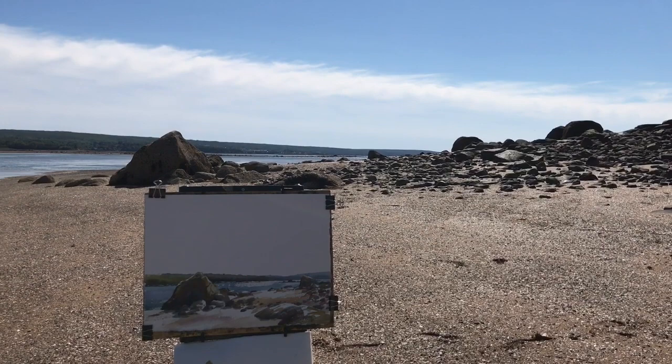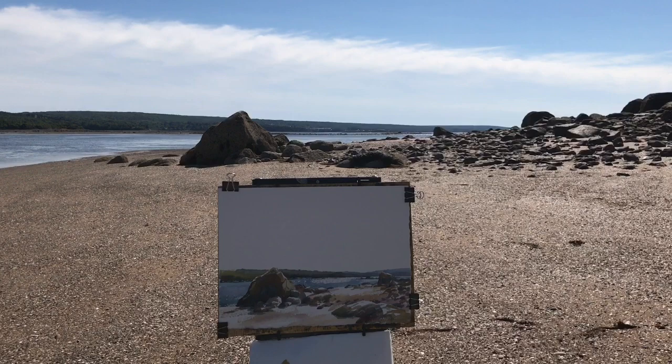We came ashore for a walk and I really liked this view of the rocks backlit with the sun glittering off the water and off the shore, so I stayed to paint it.